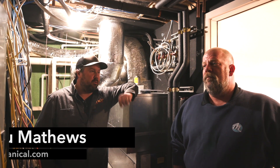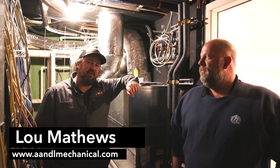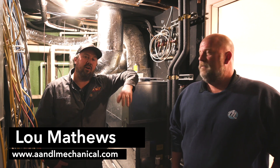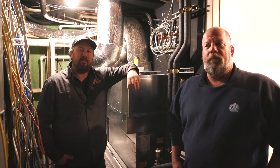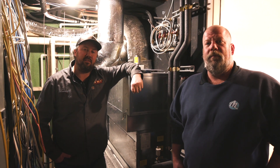Hey guys, on this week's episode of the Build Show Network, we're here with Lou, my HVAC guy with A&L Mechanical. We're on a project site that's under construction. We're in the mechanical room, and today we're going to talk about three different types of HVAC systems.